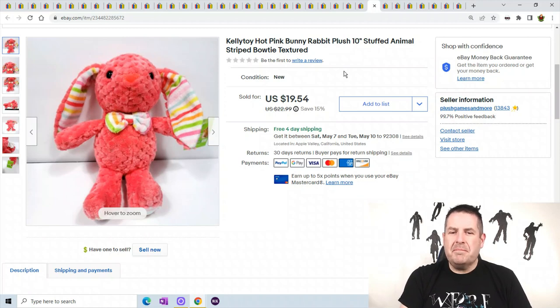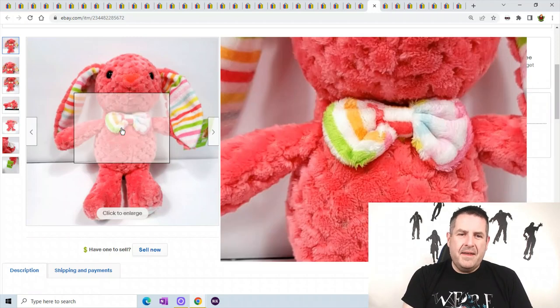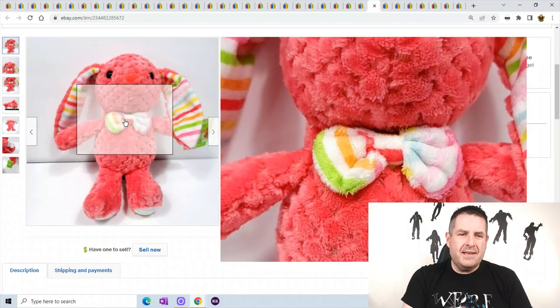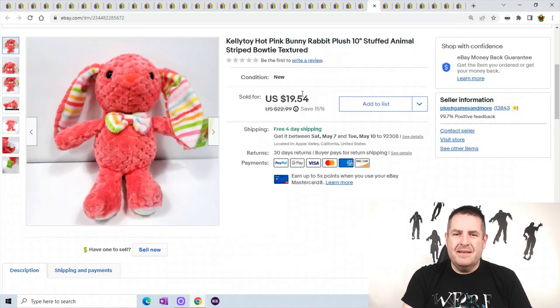Kelly Toy Hot Pink Bunny — you can see bunny rabbits are still selling after Easter. This one has a checkered pattern and striped ears, really nice colors. Just got them listed and he sold for $19.54.